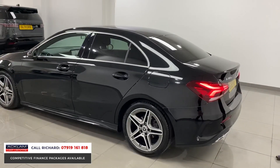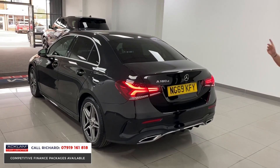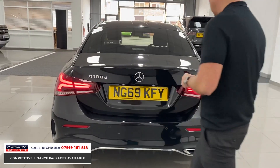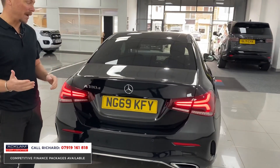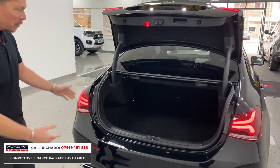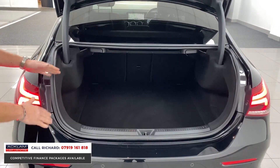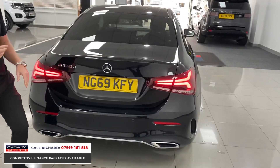I think it looks a better shape than the hatch, and in black with privacy glass and the AMG Line body styling it's very modern and up-to-date. You'll see these new tail lights on the car. Big things: it's such low miles — 8,000 miles with warranty with Mercedes until 2023. And you've got this massive boot space in the back, which is another reason people prefer the saloon.